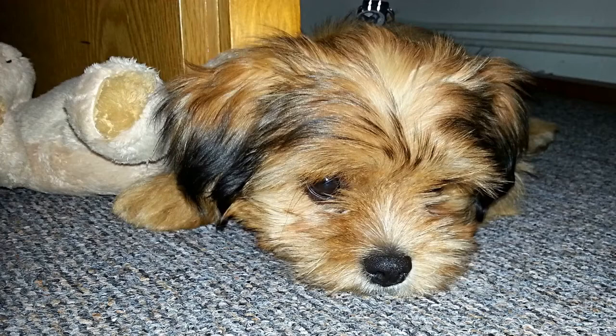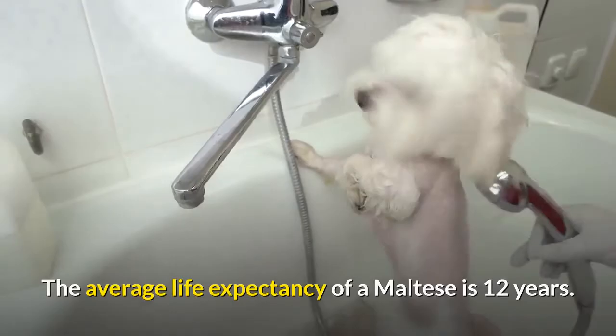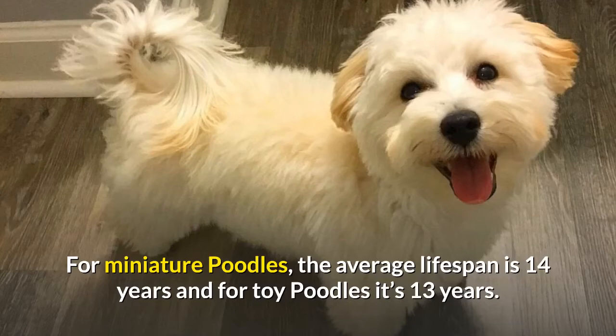What is the Maltipoo life expectancy? The average life expectancy of a Maltese is 12 years. For miniature poodles, the average lifespan is 14 years, and for toy poodles it's 13 years. Maltipoos are generally given a range of between 10 and 15 years, with 12 to 13 years often listed as the average lifespan of a Maltipoo.